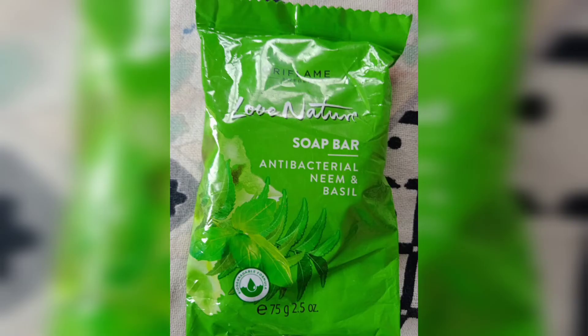Hi friends, this is our first time select panel. This is Oriflame Oda Antibacterial Neem Basil Soap, called Low Nature. There is a lot of segregation, and it is available in the low-nature category.